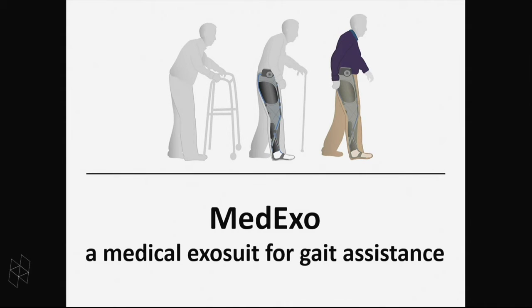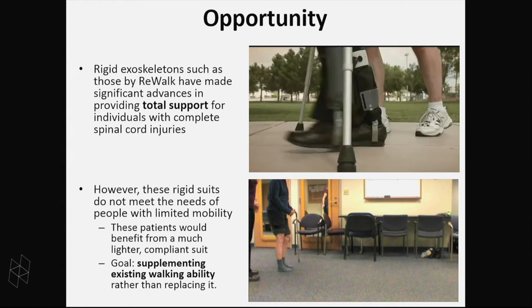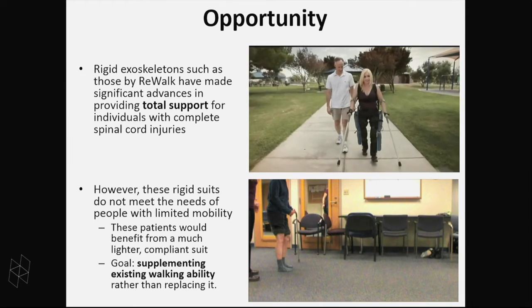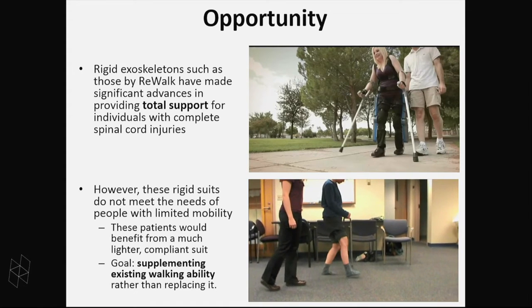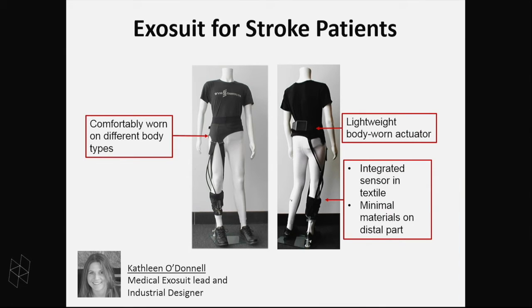I'll transition to how we're applying the same technology to medical applications. The field of wearable robots is exploding — there are companies developing systems targeted at people who are fully paralyzed, now able to walk with rigid exoskeletons. But there's a whole host of people who have some residual walking capacity and just can't walk very well. Stroke is one example. We don't feel a rigid exoskeleton best suits these people's needs. So we've been developing a lightweight and soft exosuit targeted at the impaired leg of stroke patients to give small to moderate levels of assistance to help restore their walking capacity to more normal levels.